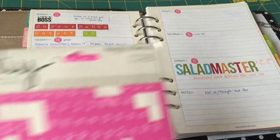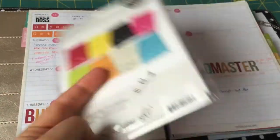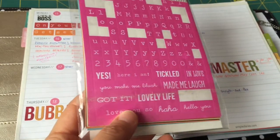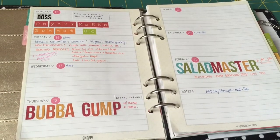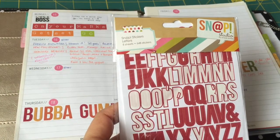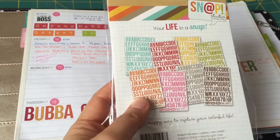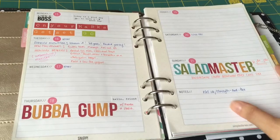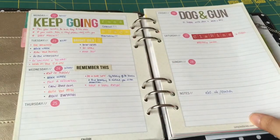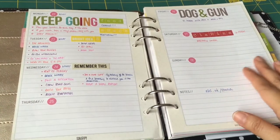If you're interested about the stickers, these are actually from Simple Stories as well. I really like them. The first one is called DIY Design Yourself — it comes in eight different colors and I've used some of these for my monthly planner pages. The other one I use is called the Simple Stories Snap Studio, which has snap sticker letters. I really like this because you can see it straight away in your planner — I really like this sticker font.